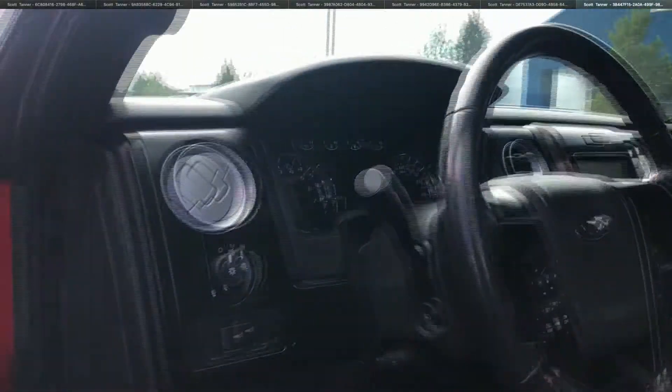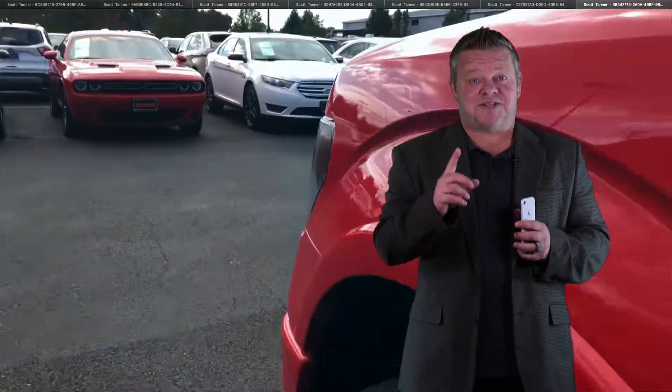Warranty protection for life, oil changes for life — that is the Sunset experience.